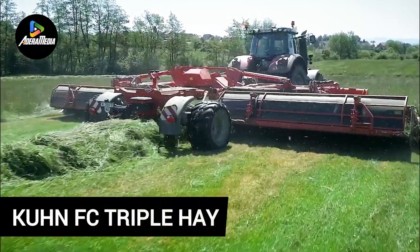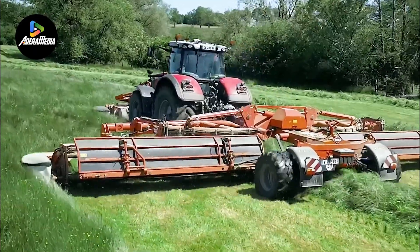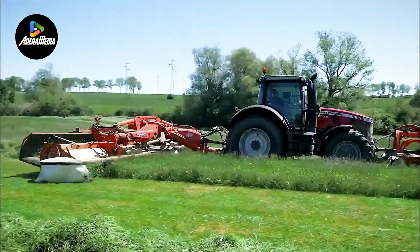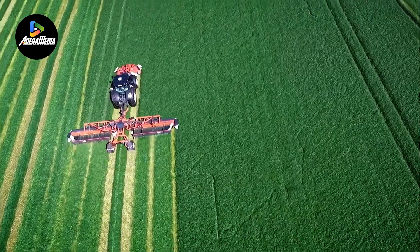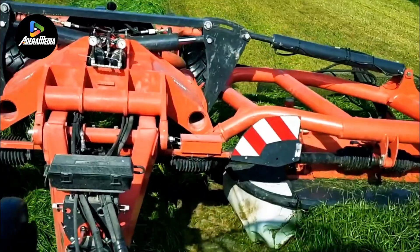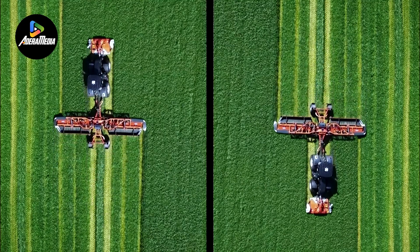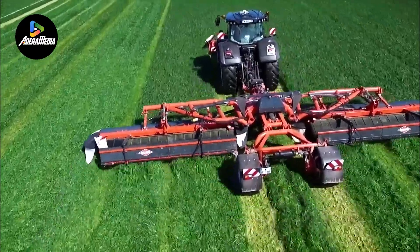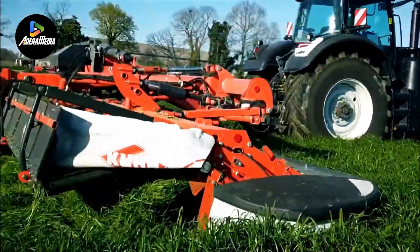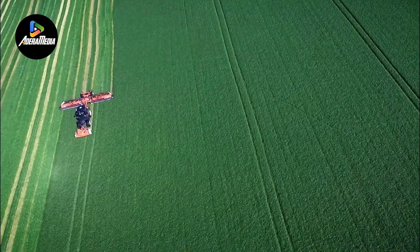The Kuhn FC Triple HAY stands out as an exceptional front-mounted disc mower conditioner, meticulously crafted for high-powered tractors, ensuring optimal functionality. With a generous operating width of 3.5 meters, this machinery excels in adaptability, promising an outstanding mowing experience. Its notable features include a wide angular and vertical travel range, spanning from minus 300 to positive 400 millimeters, facilitated by substantial pivoting connecting rods. The incorporation of eight discs with protective skids, coupled with a weight of 1,390 kilograms, underscores its robust and durable design.